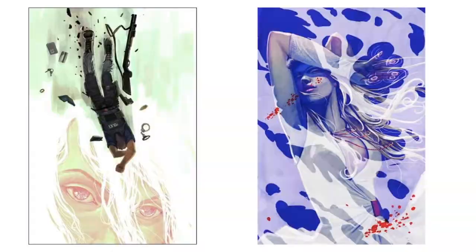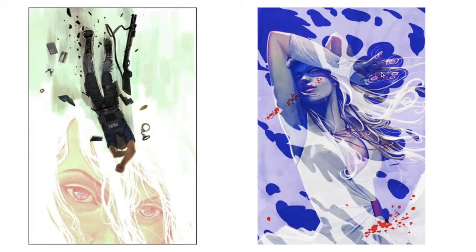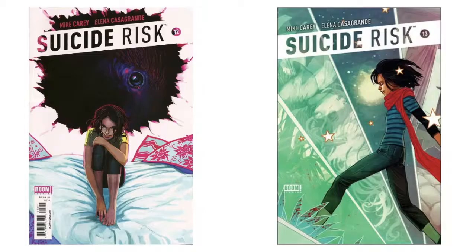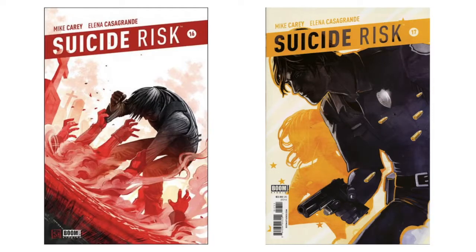'Suicide Risk' from Boom Studios — I've never heard of it, but this is an amazing set of covers. These got me going. Just amazing, amazing covers. This one looks a little bit like Buffy to me but still amazing. I guess those early covers either had no writing on the pictures they sourced, or they just didn't have writing. I'm really interested in this series now because I like Mike Carey as a writer a lot — he does 'Crossing Midnight,' 'The Unwritten,' a lot of really good stuff.